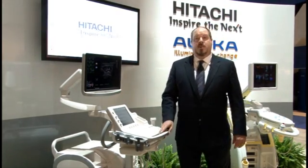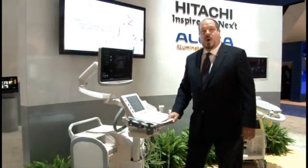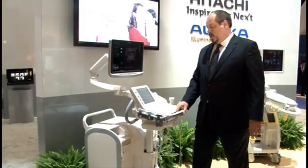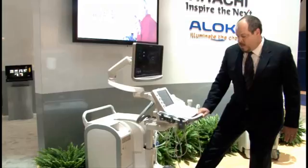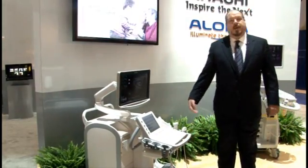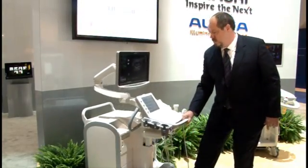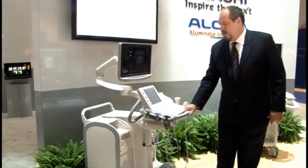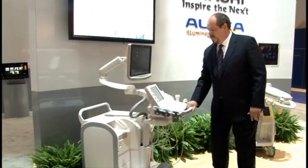It features extreme ergonomic abilities with a wide range of motion of the control panel, starting at a level suitable for scanning by a tall person standing up, all the way down to an extremely low position suitable for peripheral vascular venous studies. It also features a floating keyboard that allows you to move it in any position along the plane and also rotate it over to the side.